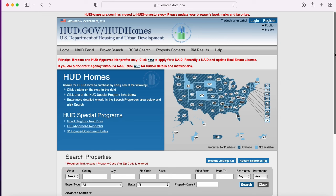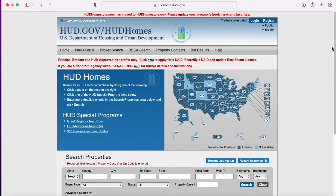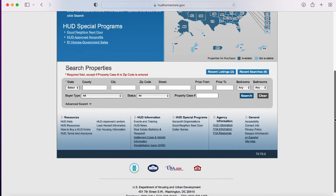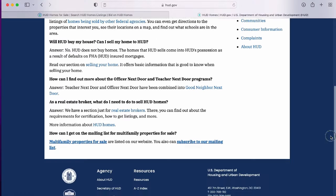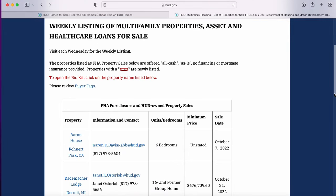I'm here on the main page of HUD.gov and I want to briefly show you how to get to the link for the multi-units, because those properties are not on the main page with the single-family properties. I scrolled all the way to the bottom and clicked the button that says 'How to Buy a HUD Home.' Once you click that, you're brought to a page where you scroll to the bottom and find a link that says 'Multi-Family Properties for Sale.'